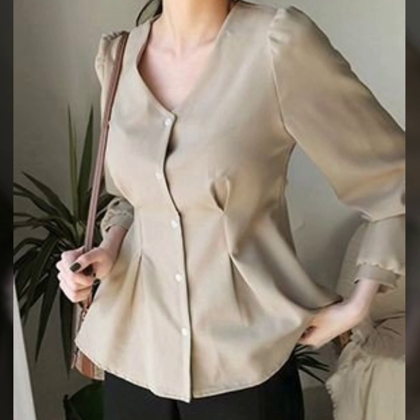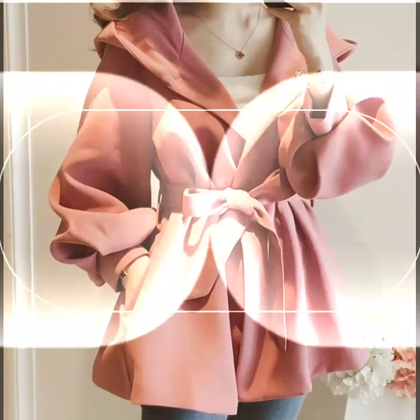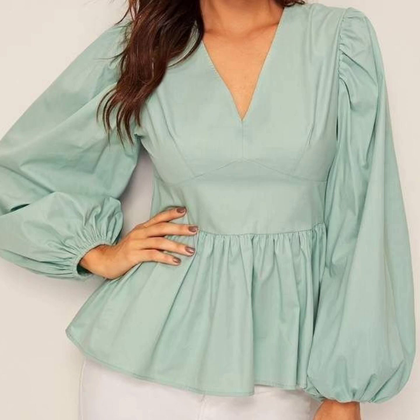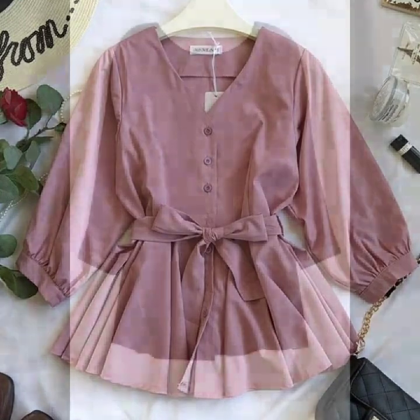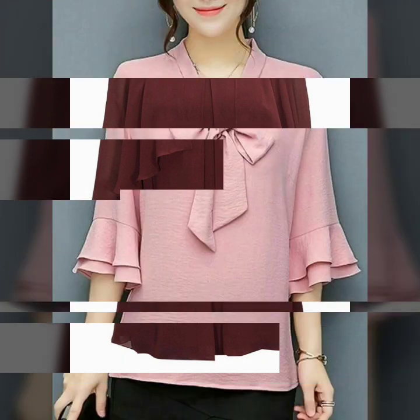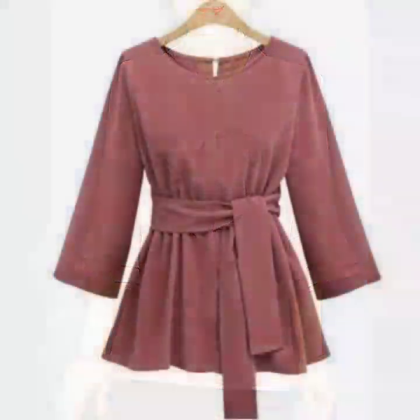These are peplum style blouse and tops for women who love to wear such beautiful blouse. There are a huge number of designs in this video that I have collected for you. For more designs, for more ideas, just keep on watching this video till the end. Many more beautiful designs and ideas you'll explore in this video. I hope that you're gonna love this collection and find it very helpful and useful for you. All of these designs are my favorite and I hope that this collection is gonna be your favorite too.